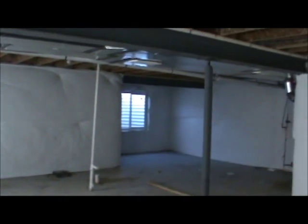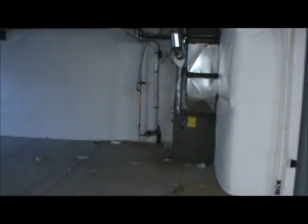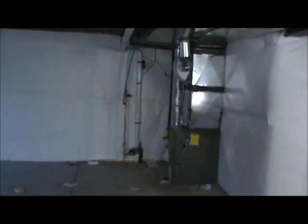Here's the basement of the Delmon. You'll have to excuse the mess from the builders — they're still finishing things up. There, of course, is your new furnace and filter, or water heater.